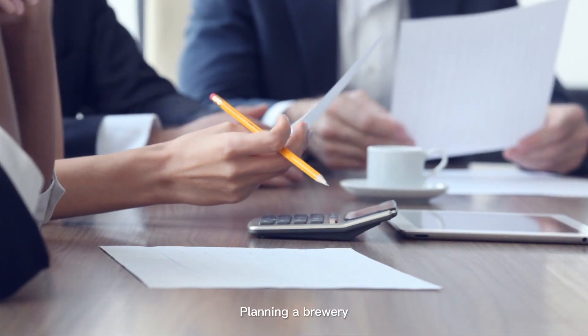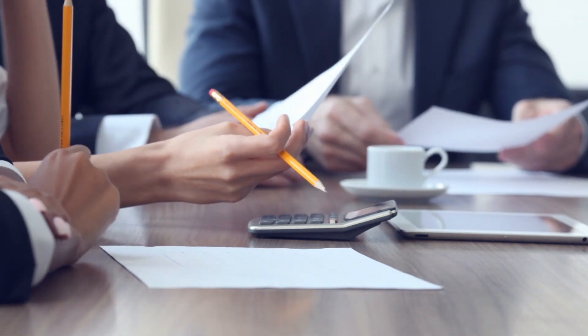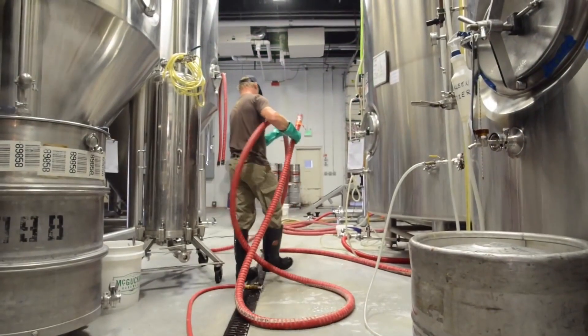Step 1: Planning a brewery. You should watch your finances and review your business plan regularly. If you don't have a business plan yet, don't skip it.